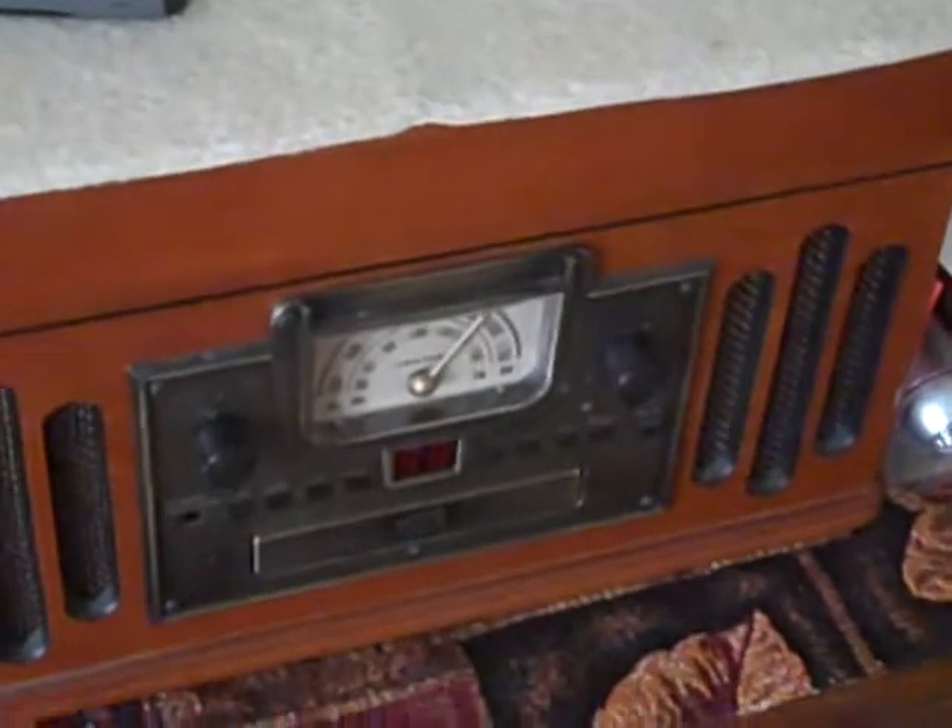This little record player is cool - it plays records, CDs, tapes and stuff. It's pretty cool.